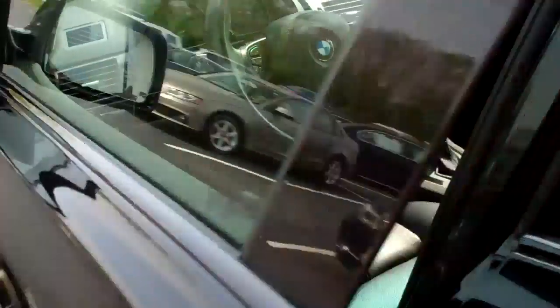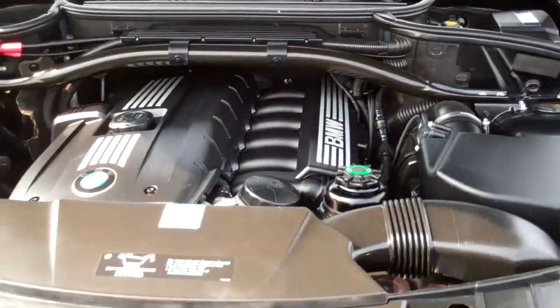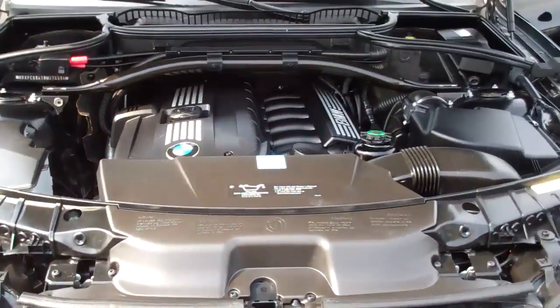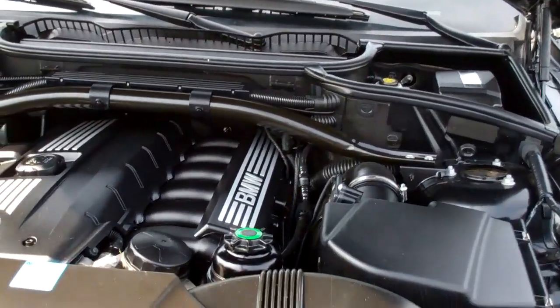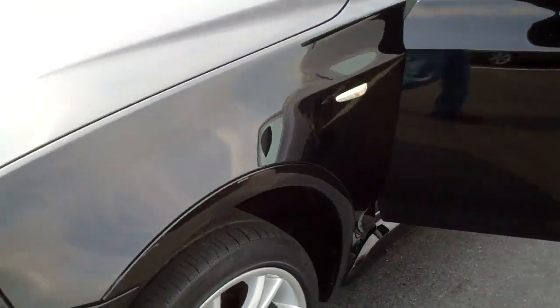Let's take a look under the hood real quick. This is BMW's inline 3-liter, 6-cylinder — a very bulletproof motor. That, coupled with the Sport Package, just makes this an incredibly well-handling car.